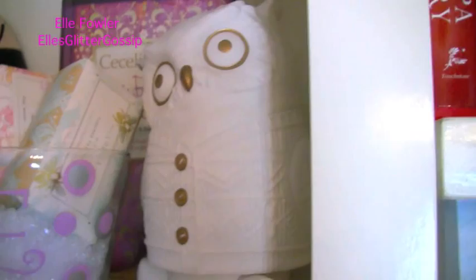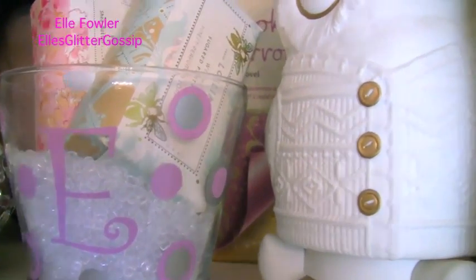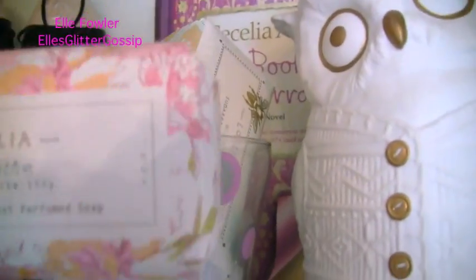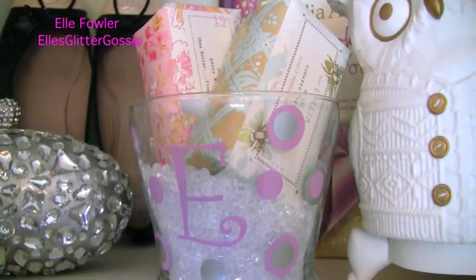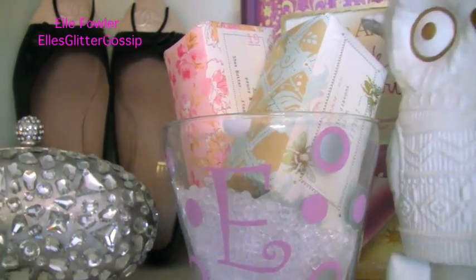This is an owl candle that my sister got me for Christmas last year. It's from Anthropologie and it lifts up and there's a candle in there, but I just use it for decor. Then this is a Glitzy Glam brush holder and I just put these decorative soaps that I got from Anthropologie in here just because I thought it was pretty. I like how the colors go together and I could use these soaps but they're so pretty I don't want to use them.